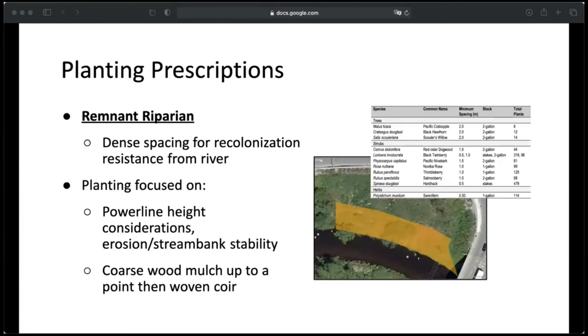For the remnant riparian unit, the strategy was dense spacing to protect from recolonization of invasive species from the river. Plantings focused on power line height restrictions, erosion control, and increasing stream bank stability. This area would have coarse woodchip mulch for the majority of the unit, but a coir fiber matting closer to the bank to help hold the bank together while the plantings establish. Shorter bank-stabilizing shrubs such as salmonberry and hardhack would be planted closer to the river because of the power lines, and then trees and taller shrubs like Scouler's willow and Pacific crabapple planted farther away.